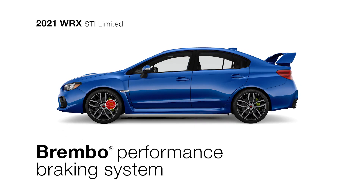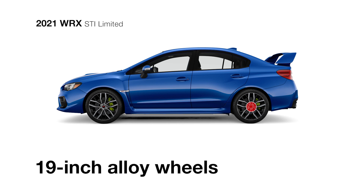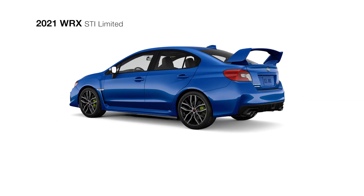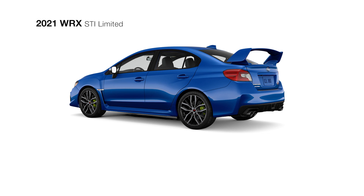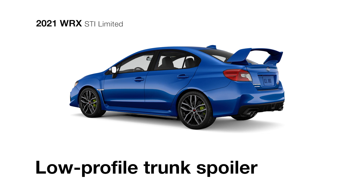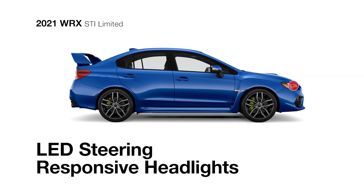Brembo Monoblock 6-piston front calipers with cross-drilled rotors supply precision braking for excellent control. The exterior of the WRX STI Limited features 19-inch alloy wheels with a dark gray and machine finish, and it offers the choice of the signature STI trunk spoiler for increased high-speed stability or a low-profile trunk spoiler for a sleeker look. It also features LED steering-responsive headlights to help you see around corners.